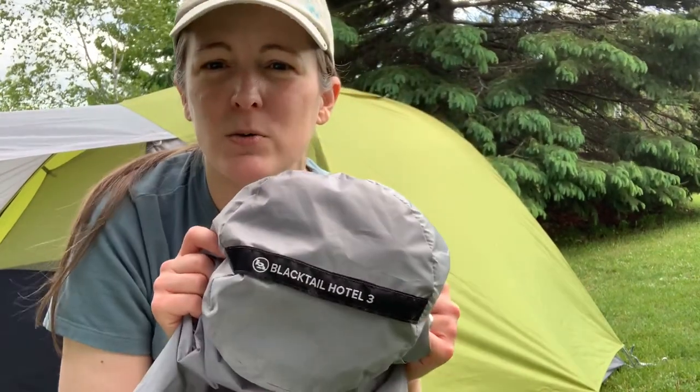Hi folks! We're out here trying out some gear today. We're camping with my folks, so not exactly bushwhacking it, but we've got all kinds of new gear for this season, so we thought we'd come over for a visit and try it out. The first piece of gear I put up here is our new Big Agnes — it is the Blacktail Hotel 3. It's got a nice big vestibule on it, and with the dog that'll be ideal for us. Come on and join us and see what else we've got for this season of camping.